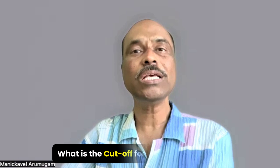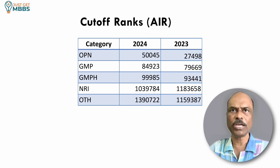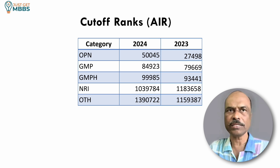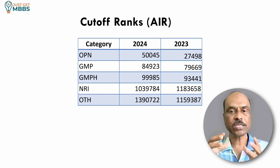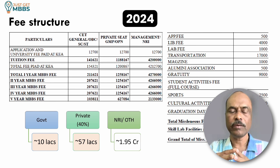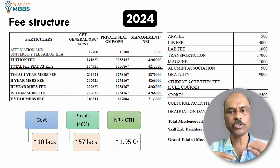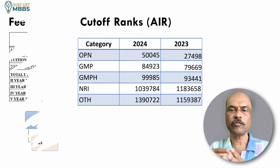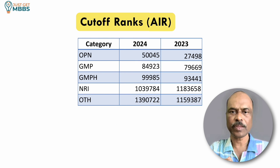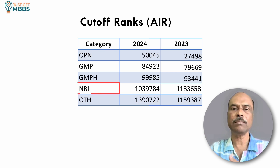Now let's look at the cutoff ranks for this college in the last couple of years. The focus will be on private seats, management seats, and NRI seats rather than government quota. Note that the fee structure discussed is based on 2024; whether there will be any increase for 2025 is not yet known. The cutoff ranks shown are All India ranks for private, NRI, and management seats.